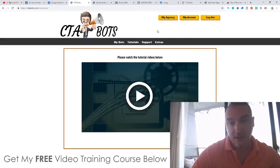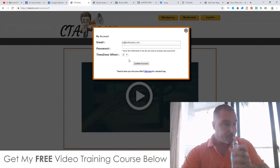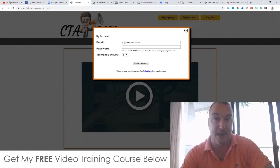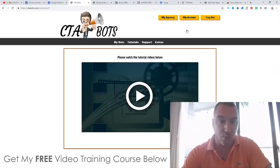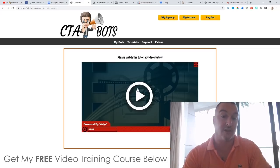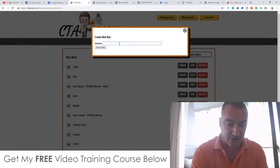Let me jump into the software and show you how it works. This is the dashboard. First, go to My Account and set your time zone — mine is +7. This is important because countdown timers on CTA Bots run according to your time zone. You also have access to tutorials inside here, which show you how to use the software, though they don't show you how to make money — that's what my bonus package covers.